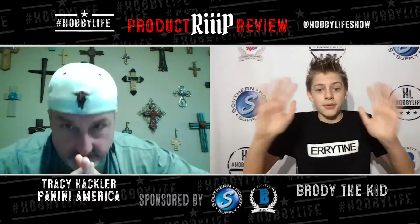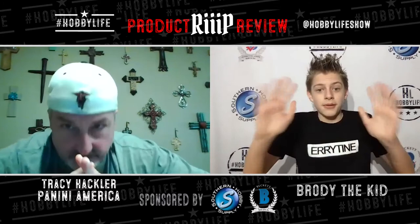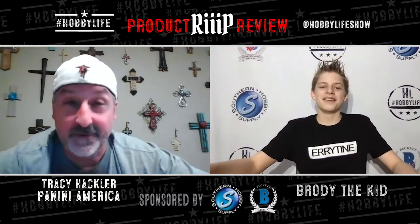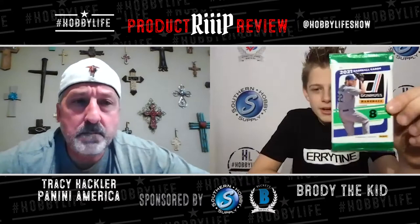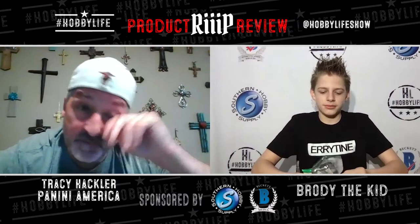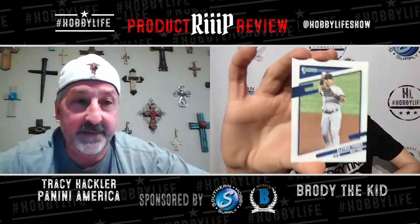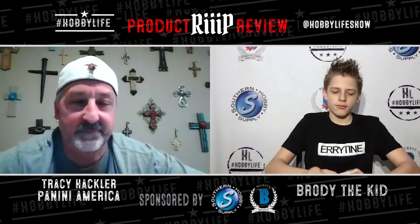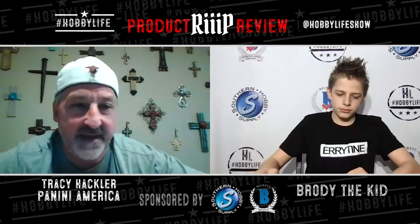They introduce the product rip review — two packs each from baseball, basketball, football, and NASCAR, from the local card shop. First up: 2021 Donruss Baseball, eight cards per pack. Tracy explains that Donruss is Panini's flagship baseball brand, around since the early 1980s glory days. It's the quintessential, traditional way to start the baseball collecting season, and the design team keeps raising the bar.